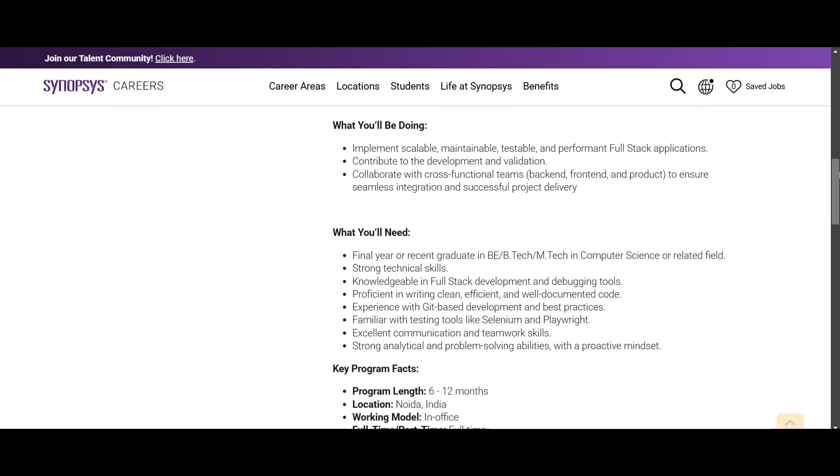In this role, you will implement a scalable, maintainable, testable, and performant full stack application. You will contribute to the development and validation, and you will collaborate with cross-functional teams such as back-end, front-end, and product to ensure seamless integration and successful project delivery.